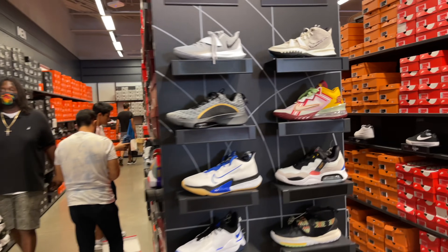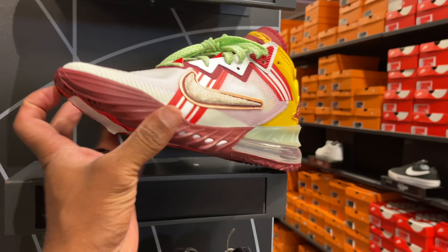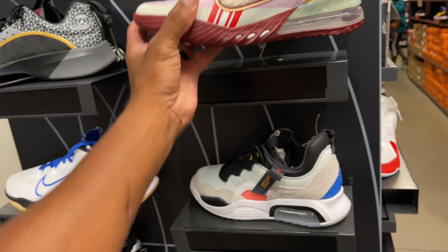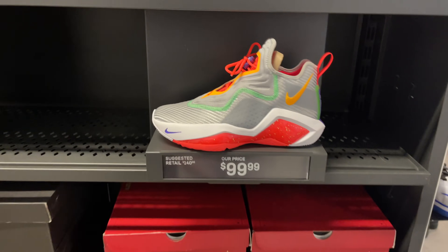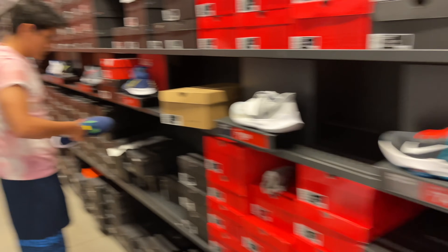We're in the building. It's crazy packed outside, but in here it's kind of calm right now. So we're going to start with shoes — let's get that out the way ASAP. On the end cap they still got these LeBrons, the Soldier 14s I think, for $100. We're passing on those.